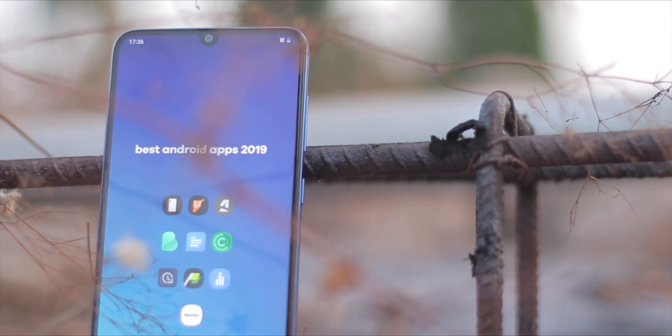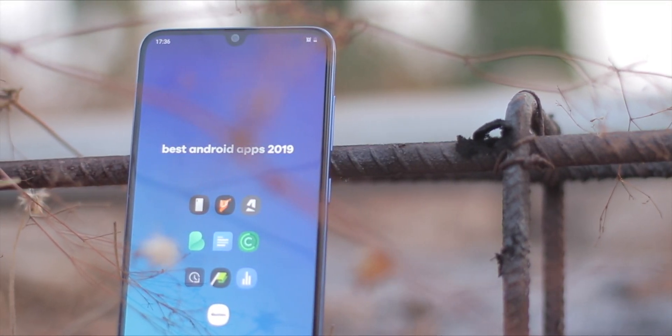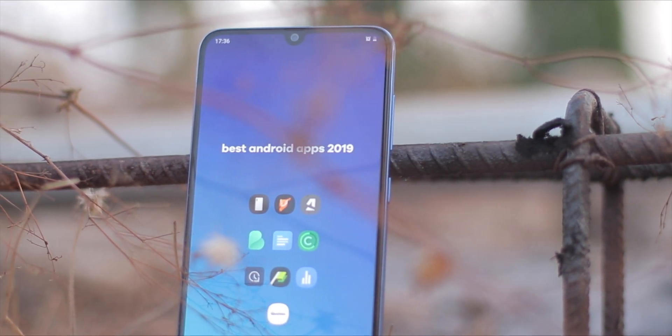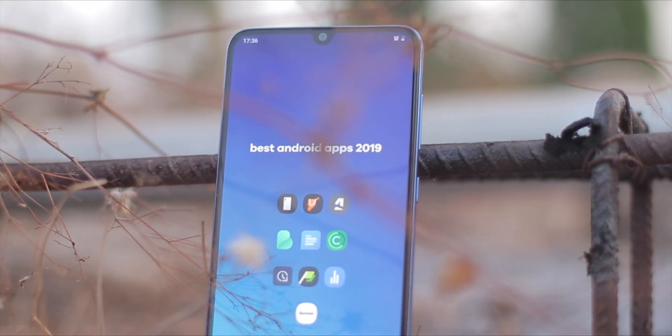In this video, I'll share with you my top 10 best Android apps of the year and some of these apps you'll find very helpful in 2020. So without talking so much, let's jump right into it.